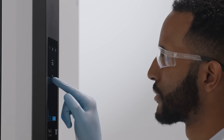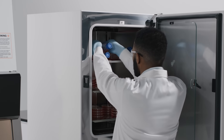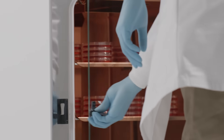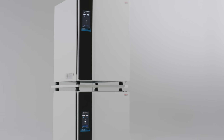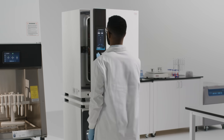Scientists at the top of their fields choose Thermo Scientific Vios IDX CO2 incubators to support their most demanding and critical applications. Evolve. Expand. Excel. With Vios IDX CO2 incubators.